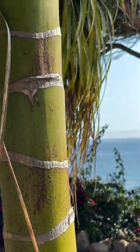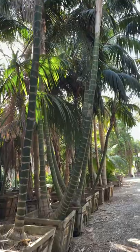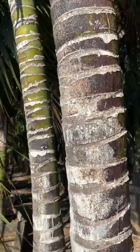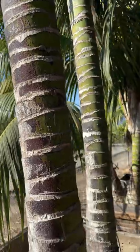The Kentia palm is an exquisite coastal palm native to Lord Howe Island, New Zealand. It grows very well in the shade and maintains its iconic green trunk. When grown in the sun, it often loses the green trunk in favor of a brown trunk that's more hardy.